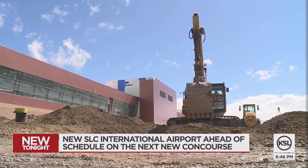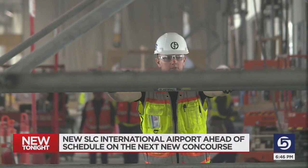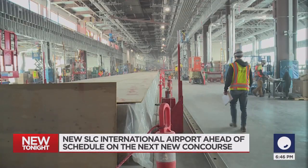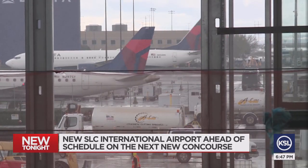It's been a long-phase program, but everything from this point on just gets better and better. Concourse A East is a massive shell right now, several football fields long. It will serve only Delta flights.